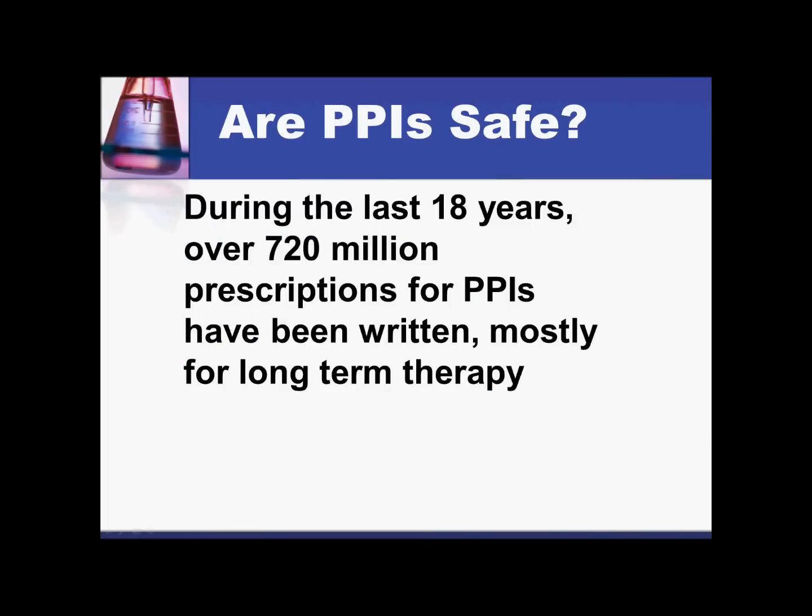One of the big questions that always comes up is: how safe are proton pump inhibitors? We're now probably closer to 20 years that proton pump inhibitors have been on the market and prescribed to patients, and most of these have been for long-term therapy. You typically do not see patients taking proton pump inhibitors for a short period of time — for eight weeks, for example — you'll see them used on a much, much longer basis.